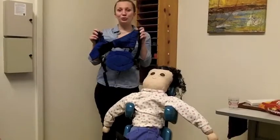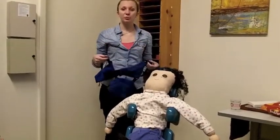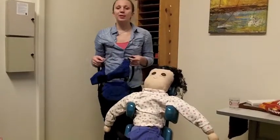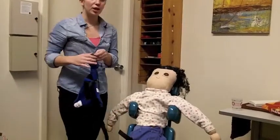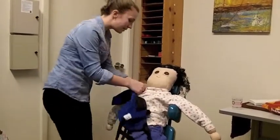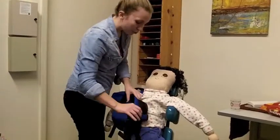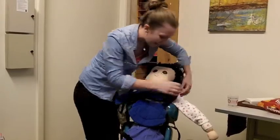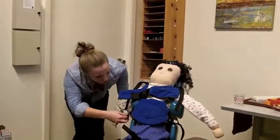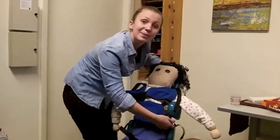These are shoulder straps similar to what Max would use with his wheelchair. This tool enhances the ability to remain in an upright position. To use this feature, someone buckles the straps into the correct place — both above the shoulders and underneath the arms — to assist the user in remaining in an upright position.